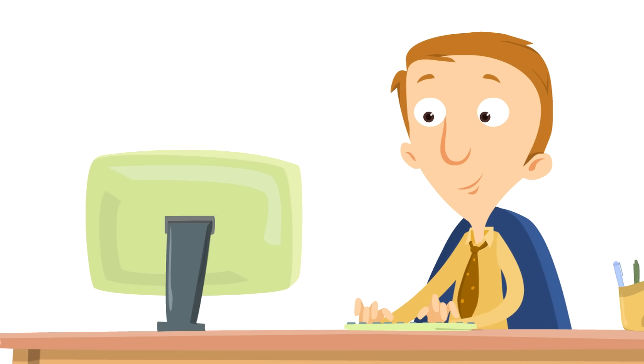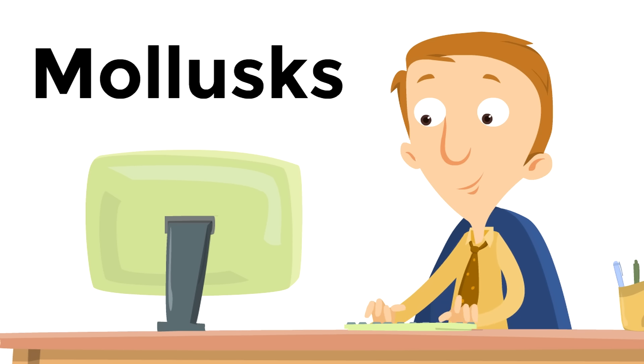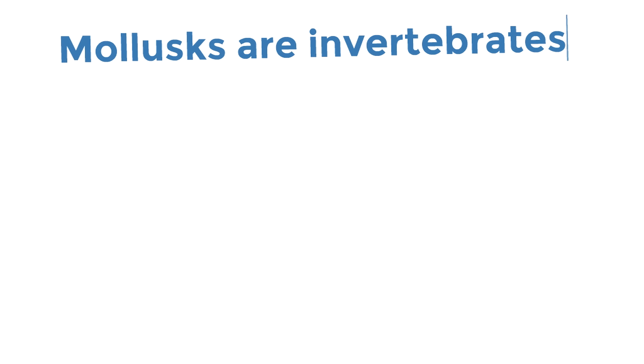Did you know an octopus is an interesting type of creature? They are mollusks. Can you say that word with us? Mollusks. It's an interesting word. Mollusks are invertebrates, meaning they don't have spines.